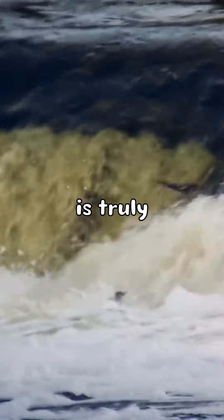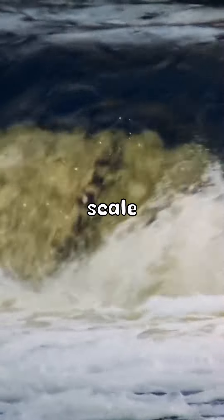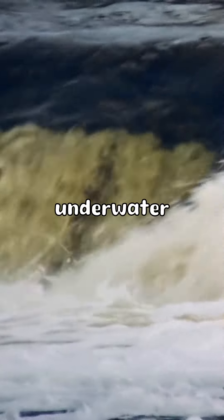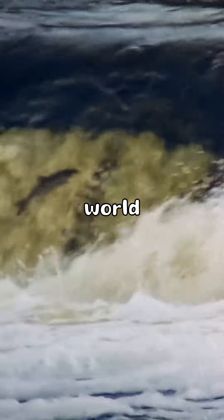The Denmark Strait Cataract is truly awe-inspiring in its scale. It stretches for over 800 kilometers and reaches depths of up to 3,500 meters. This makes it one of the largest and most powerful underwater waterfalls in the world.